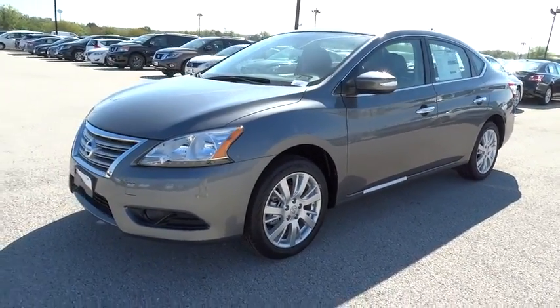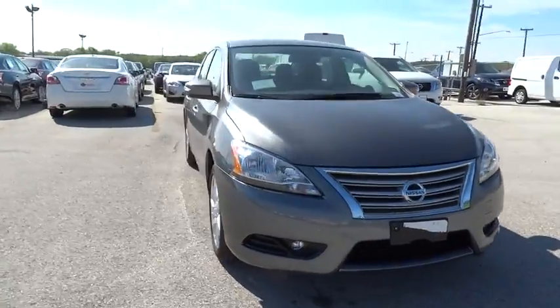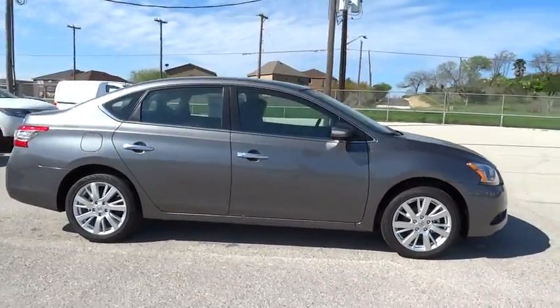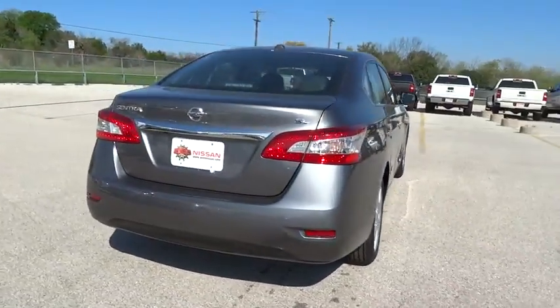2015 Sentra. With its spacious and versatile interior and stellar 34 miles per gallon fuel efficiency, the Nissan Sentra is the obvious choice for anyone who wants to enjoy a stylish and comfortable ride, and is priced below $25,000.